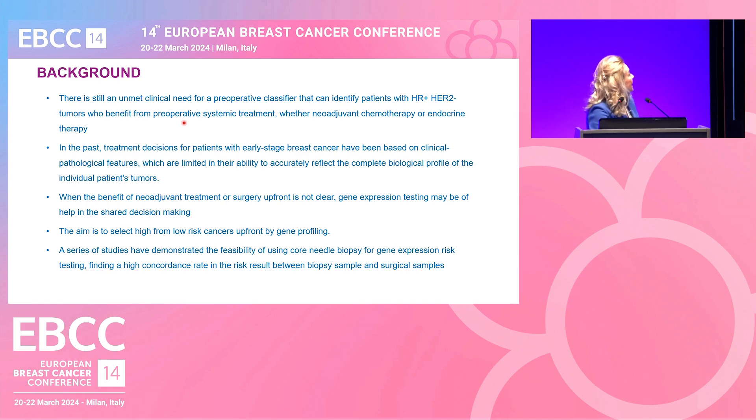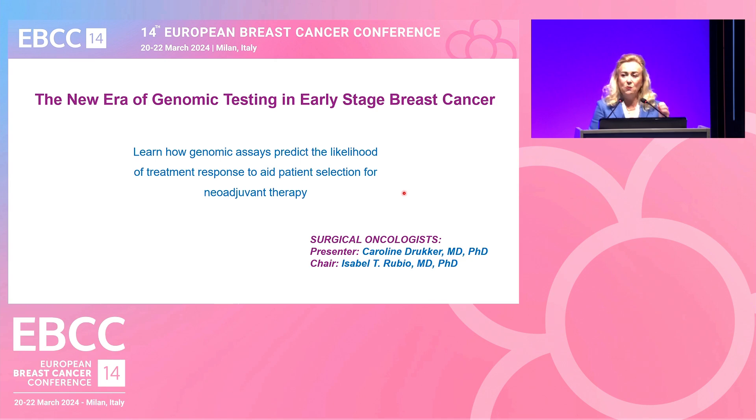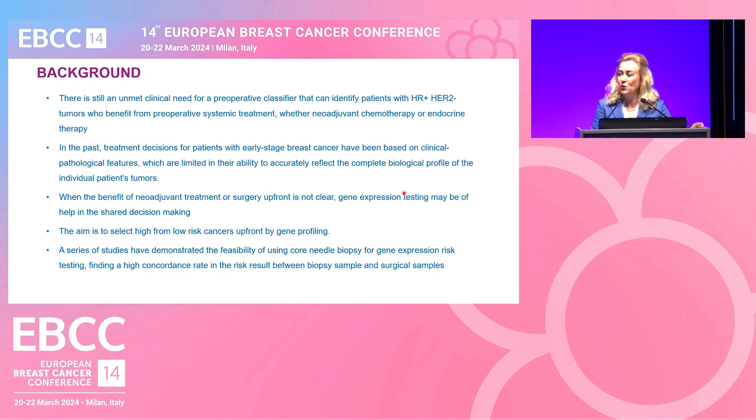The background is that there is still an unmet need in deciding what type of treatment to give patients, mainly those with luminal breast cancer — ER positive, HER2 negative — who may be candidates for preoperative systemic therapy. In the past, we only relied on the pathology report and biologic characteristics, but nowadays we have additional tools to decide on the most beneficial treatment for this group of patients.